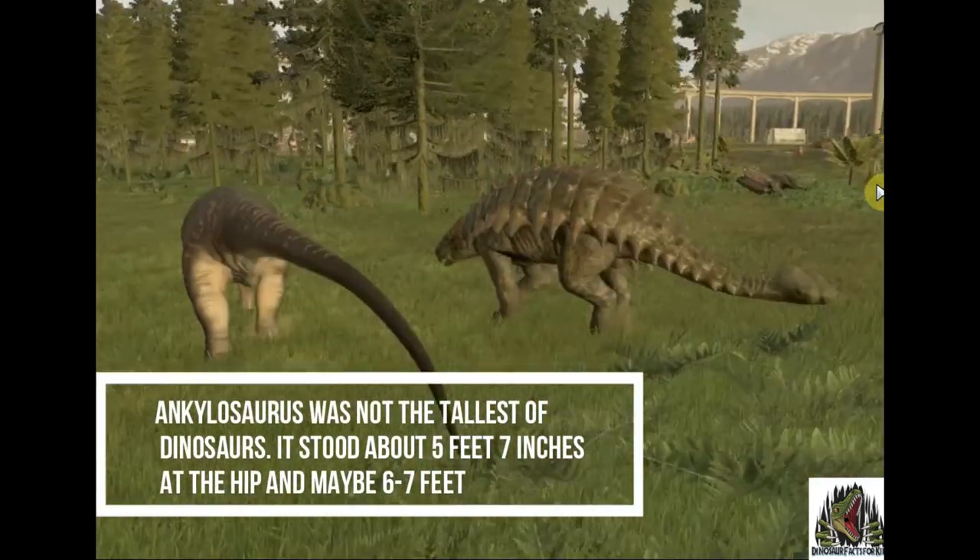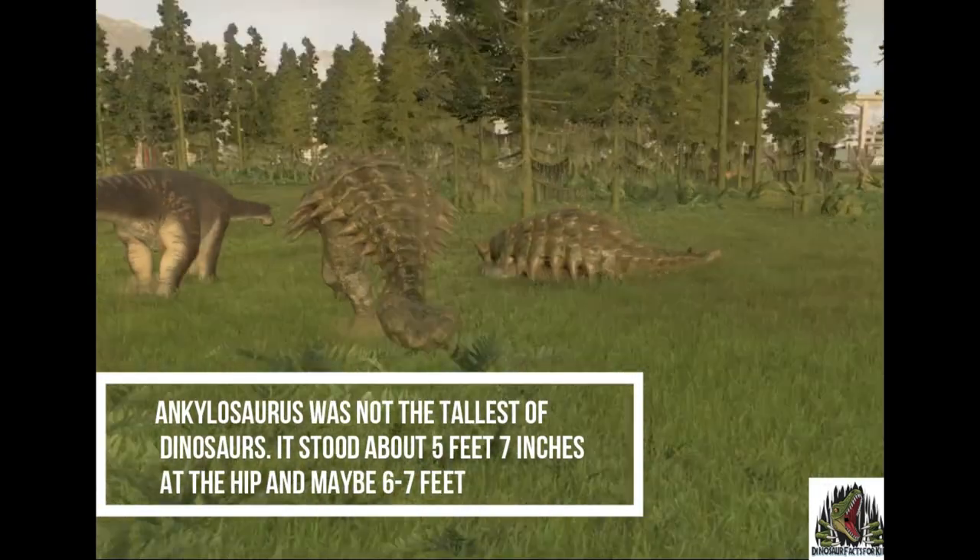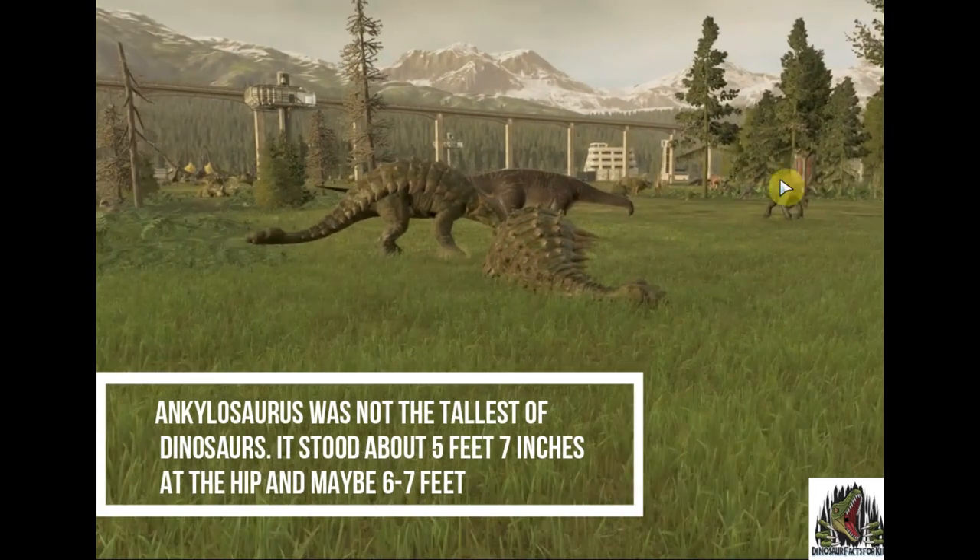It wasn't the tallest of dinosaurs. It stood about 5.5 feet at the hip, maybe 6 to 7 feet if it was a big one.